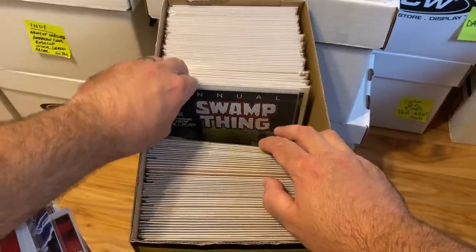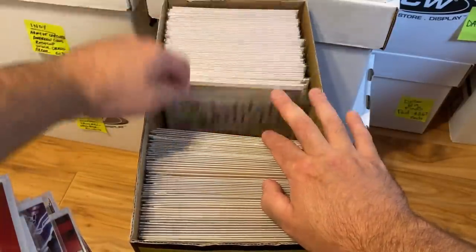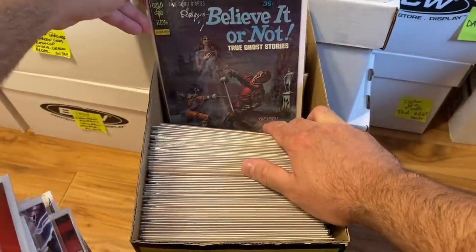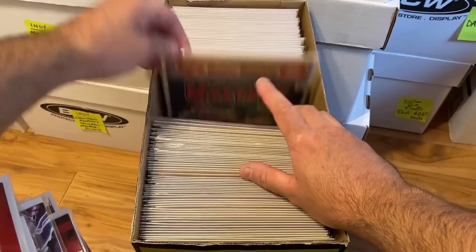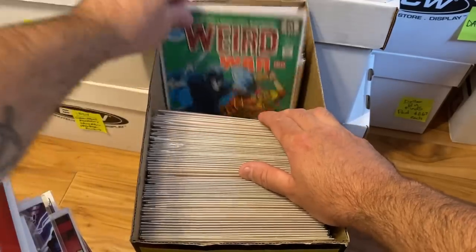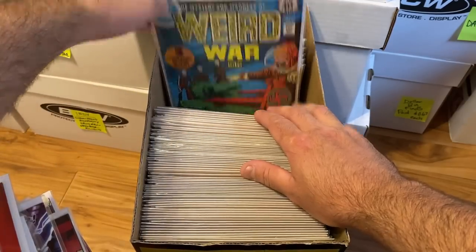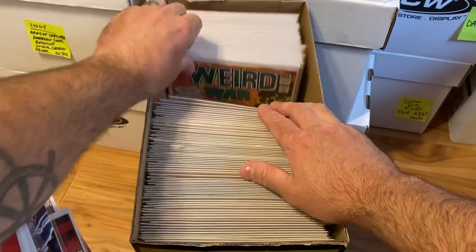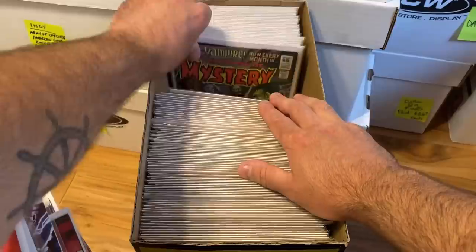There's also Convergence Swamp Thing numbers 1 and 2. Then the rest of the box has Bronze Age horror stuff: Ripley's Believe It or Not — a 25-cent book from Gold Key Publishing — UFO and Flying Saucers, House of Mystery 253, Sergeant Rock, Unknown Soldier, and a whole bunch of Weird War Tales. I didn't realize there were so many. More Unknown Soldier, more House of Mystery — it's a lot of DC Bronze Age horror.